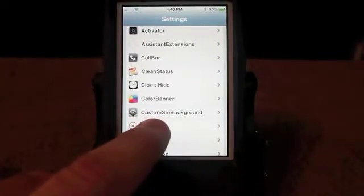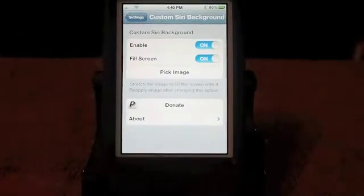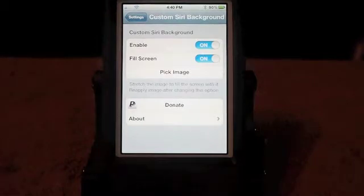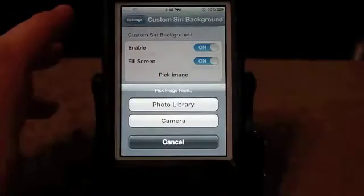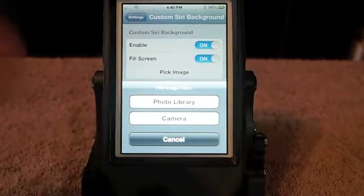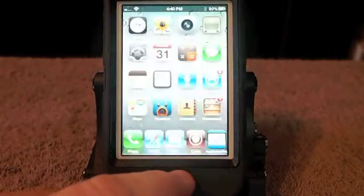This one is called Custom Siri Background. What you can do is enable it, you can set it to fill the screen or just fill that little top part, and not change the color of your microphone. You can even tweak the microphone if you want — there's a tweak called something like Siri Mics. Here you can pick from the library or take a photograph with your camera in real time and apply it to your Siri background. What I have done is taken a cartoon-like photograph of myself and applied it to my background.